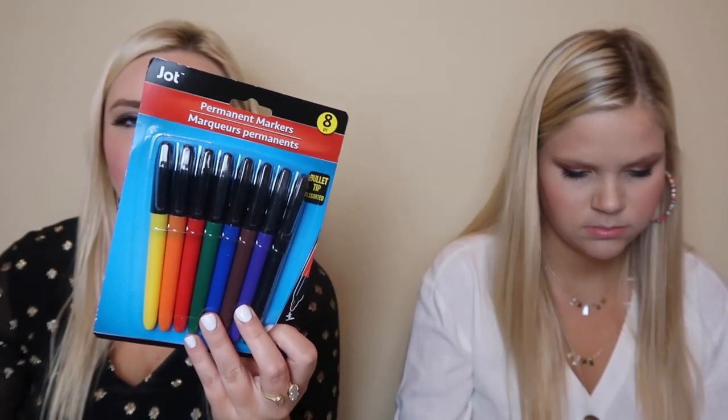Now for the actual school supplies. Also, if you've made it this far in the video, comment this emoji — I think it's going to be a unicorn. I'm feeling unicorn vibes today. Next up we have some permanent markers and this is an eight-pack of rainbow colorful markers.